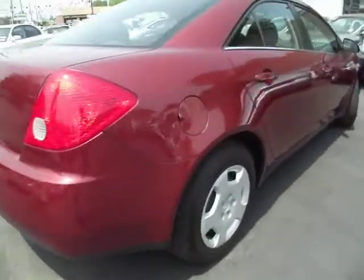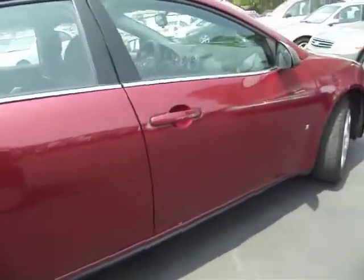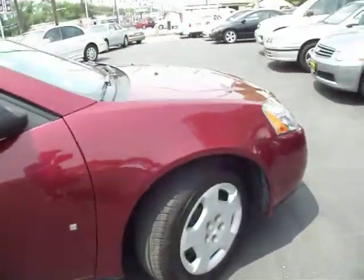By the way, let me just backtrack just a moment. When I say low mileage, I mean low mileage. This is literally brand new — it just turned 2,000 miles.